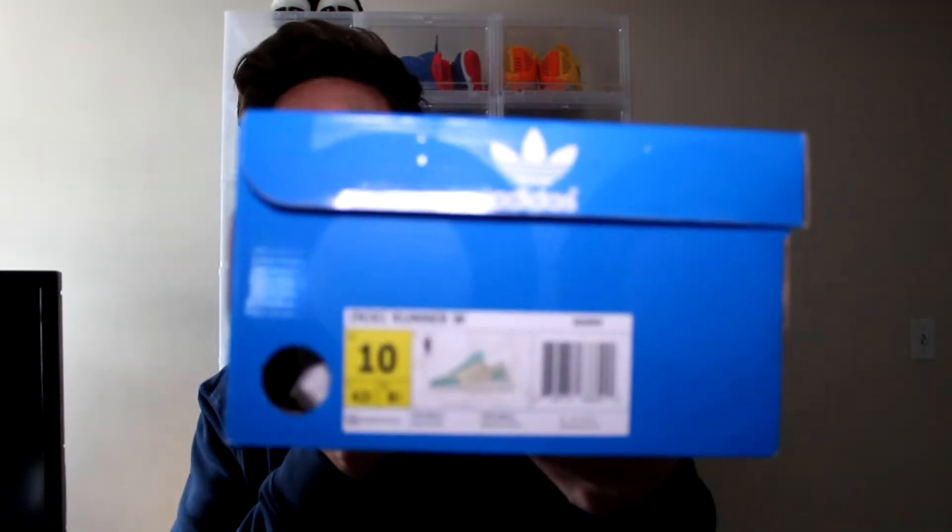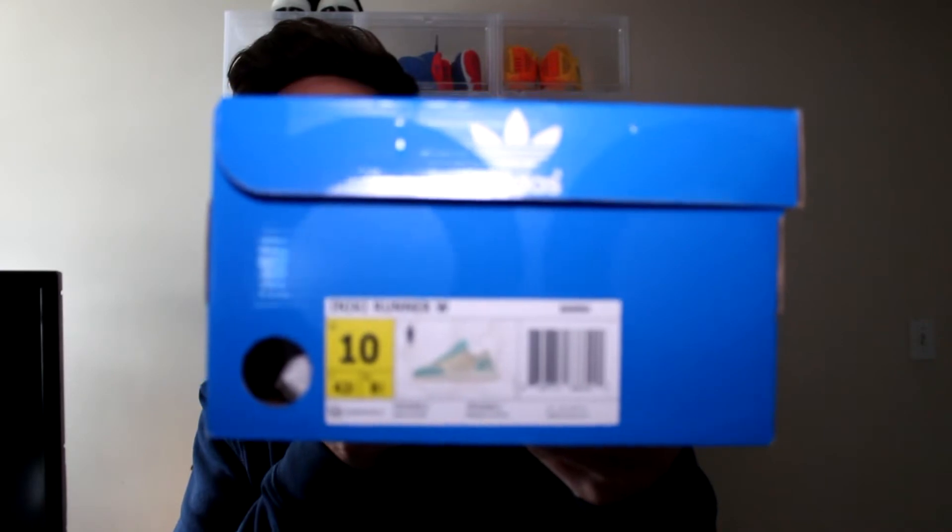What is up guys? I'm Tor, back with another video. Today I got my second pair of Adidas Anikis. This is the women's size 10 that I told you about in my last video.